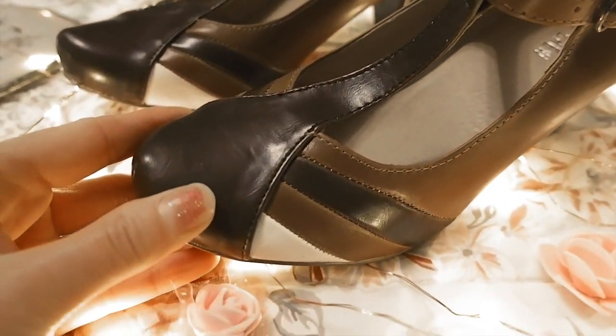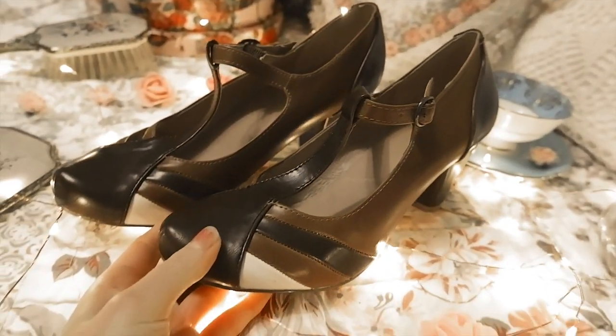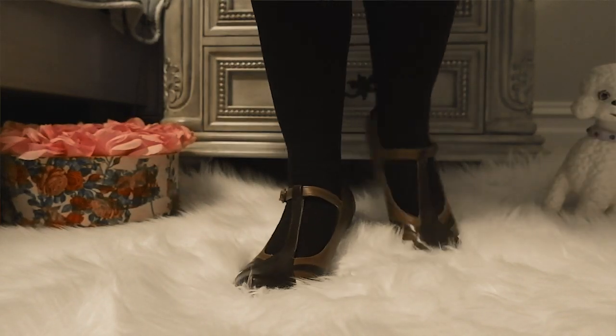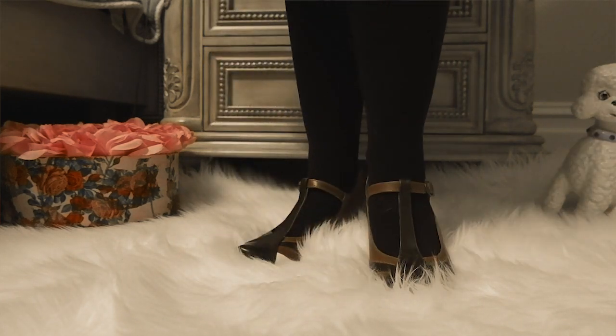Moving into the brown vintage replica high heels — these ones from ModCloth have a t-strap in the front and all these little details along the front and back. They have that brogue look but they're a bit dressier. They look really cute with a vintage dress and black tights. I love the closed toe for fall, and the colors are very perfect for fall and winter.